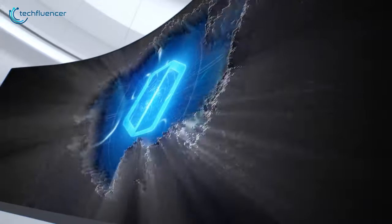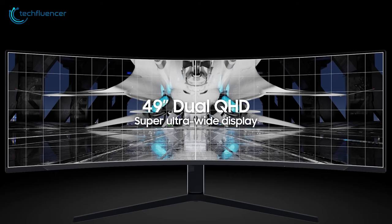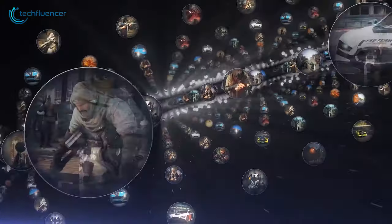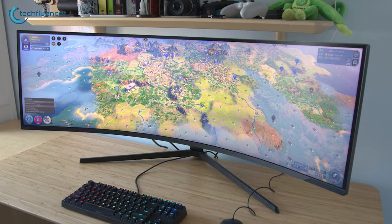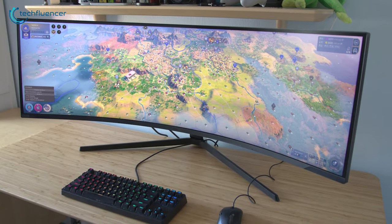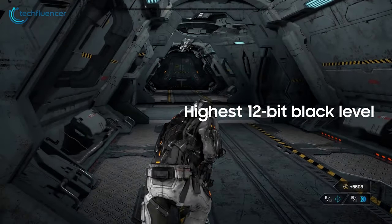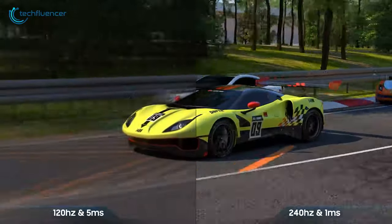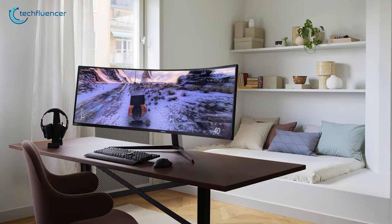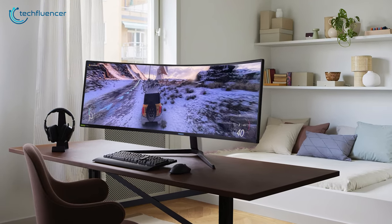And finally at number 1, meet the Samsung Odyssey Neo G9 — a super ultrawide monitor packed with all the latest tech. This 49-inch monitor comes with a 1000R curved design. The panel uses Quantum Mini LED and Quantum HDR 2000, giving you a viewing experience unlike any other. You're also getting 2048 local dimming zones with 12-bit black levels — it's truly an experience to behold. Mix that up with the 240Hz refresh rate and your gaming experience will be stellar. It also supports both G-Sync and FreeSync, so whether you're team green or red, you're getting the best experience nonetheless.